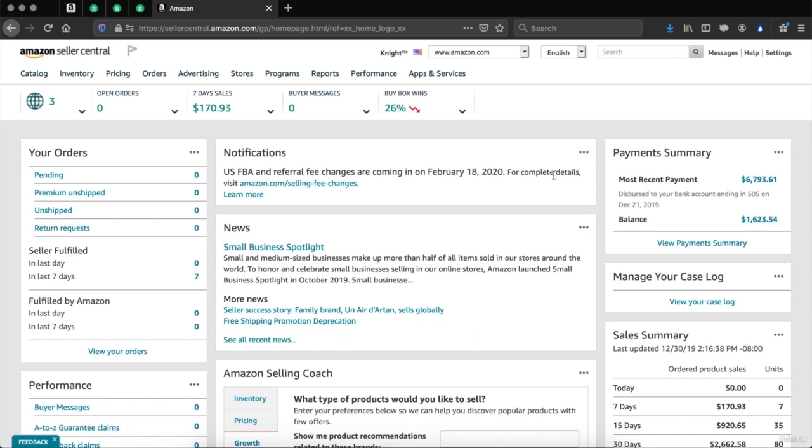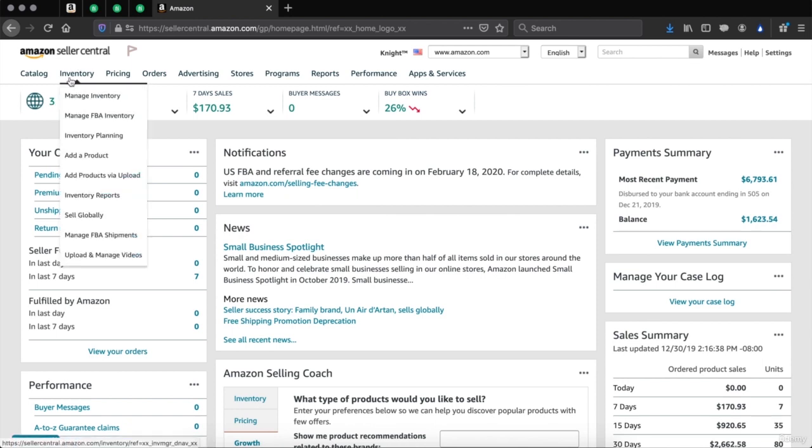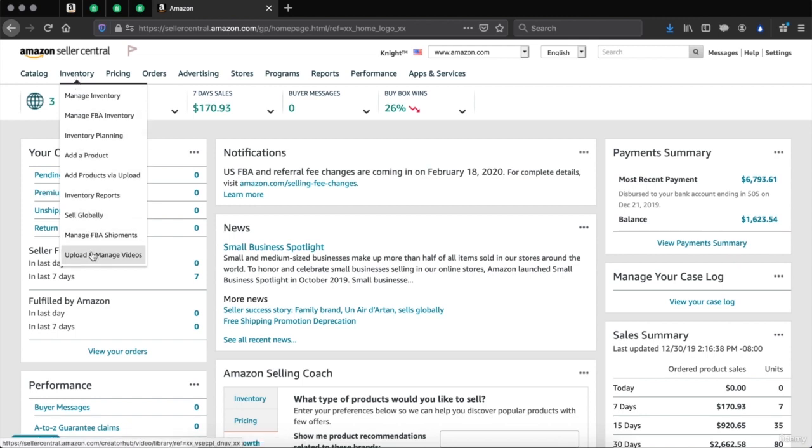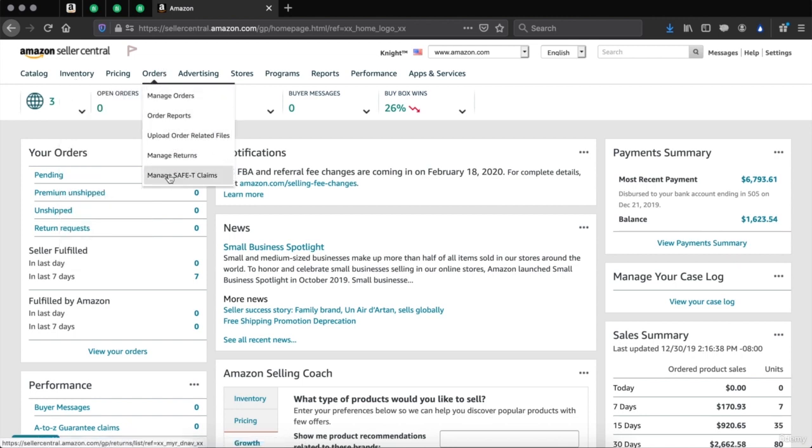There are two very important tabs on Amazon that you will be using the most. You might use the performance tabs every now and then, or get reports once a month, but the two tabs you'll use most are your inventory tab and your orders tab. You want to check your inventory daily, and your orders daily as well. This is where you get customer information such as where they live, their address, phone number, how many items they ordered, and more. This is also where you go to put in tracking numbers once you ship out an item.